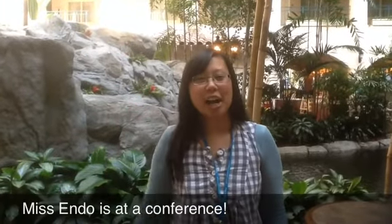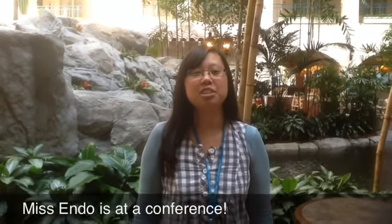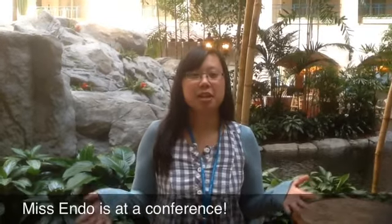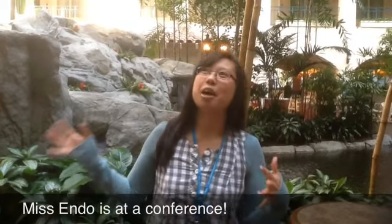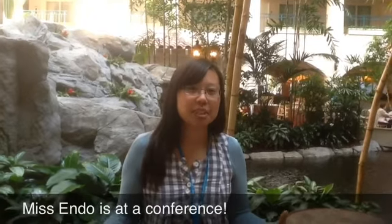Hi, Bobcats. I'm at a conference right now learning how to teach kids who do not know English very well, and I'm trying to teach them how to speak better English. And so I'm standing in a hotel, and right now I'm in the atrium, which is a large open space that's usually inside of a building.